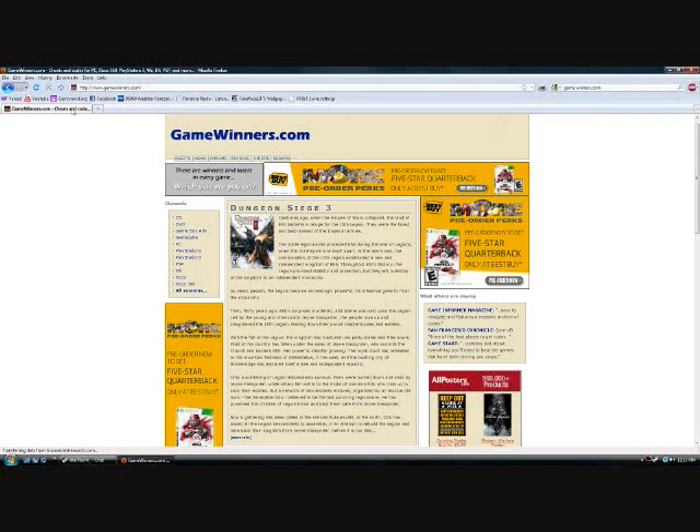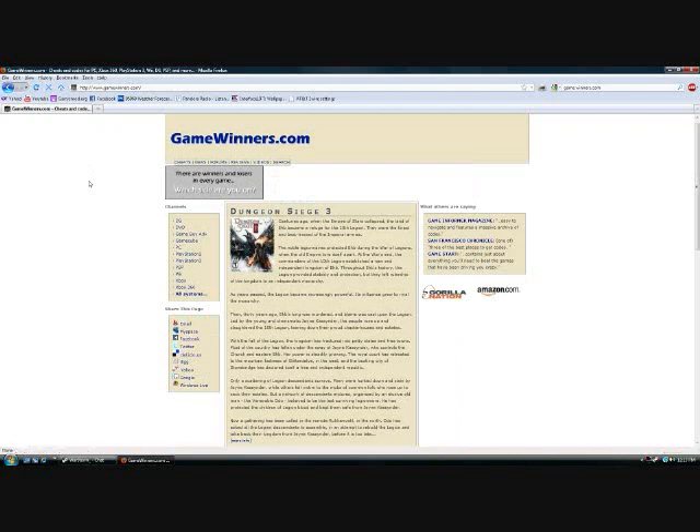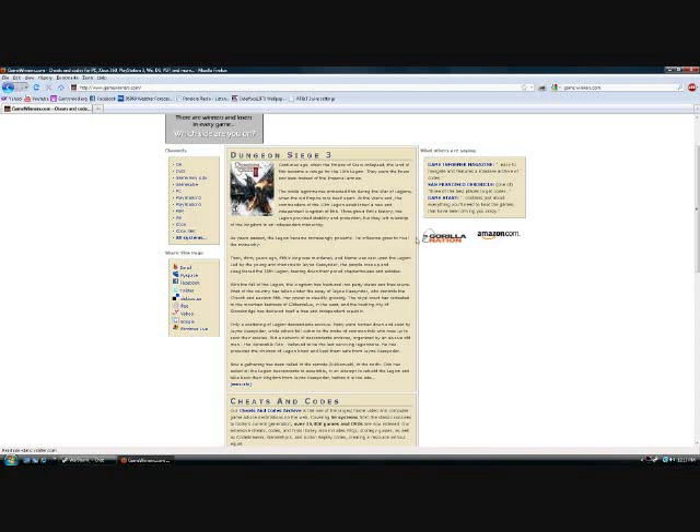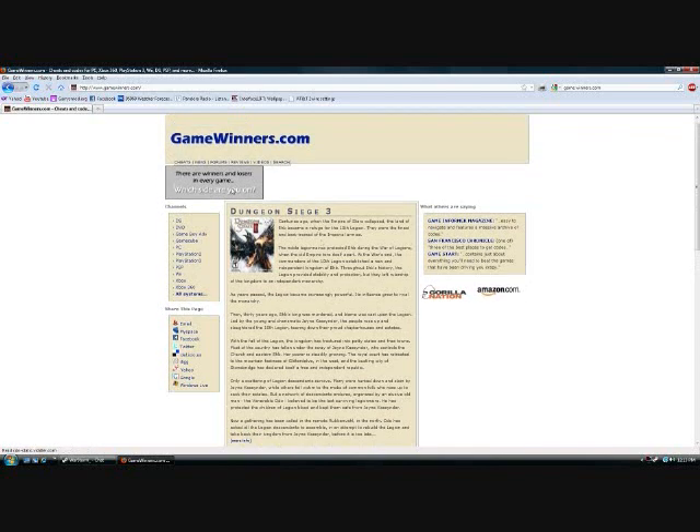Not to mention it takes bandwidth and slows down your page loading if you're on a slow connection — we can't have that. So I'm going to enable AdBlock and most of that junk disappears instantly. You don't have to worry about it anymore.